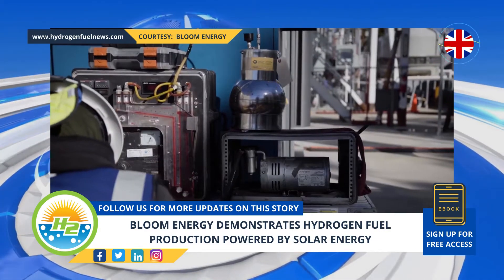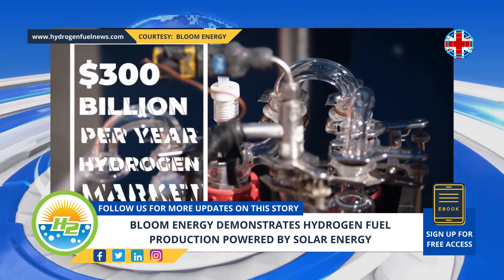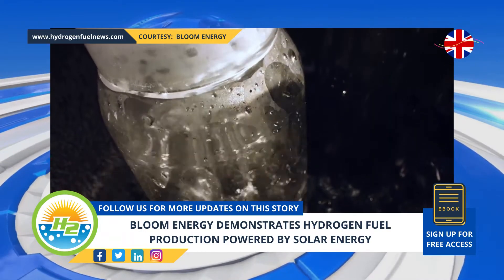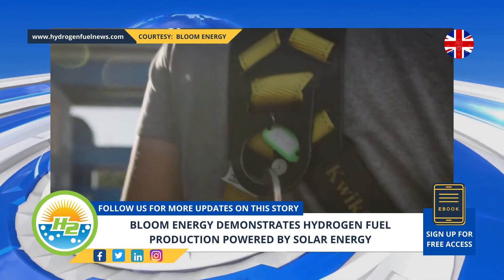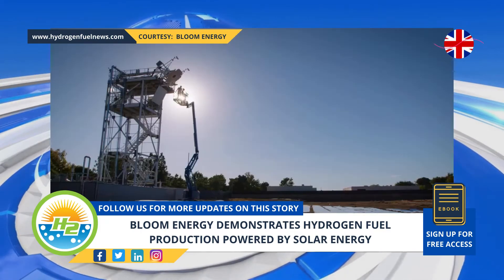The company explained that the demonstration is an important step forward in the direction toward replacing fossil fuels with green H2 in commercial and industrial applications. Heliogen's CSP technology concentrates sunlight's energy for powering hydrogen fuel production, creating heat, steam, and electricity from concentrated sunlight.